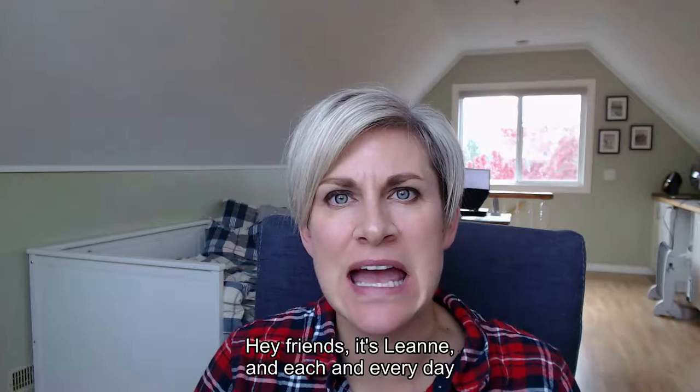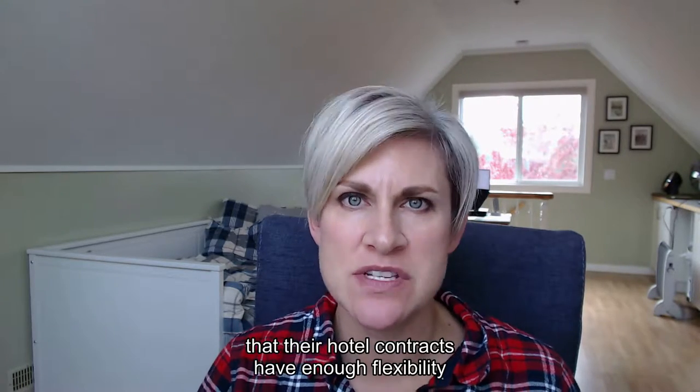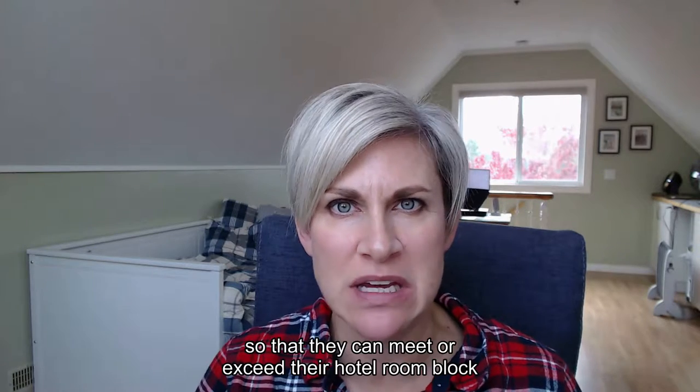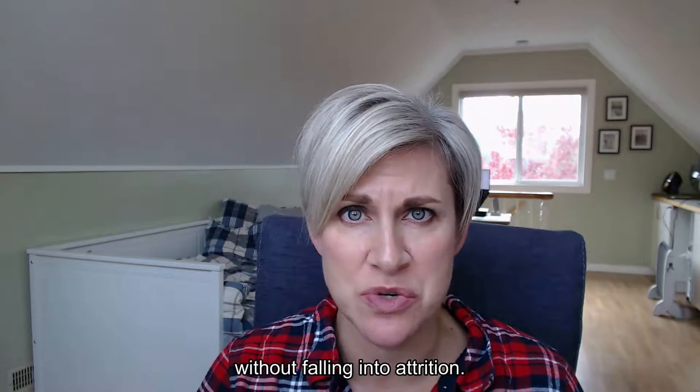Hey friends, it's Leanne. And each and every day, Stephen and I work with our clients to ensure that their hotel contracts have enough flexibility so that they can meet or exceed their hotel room block without falling into attrition.